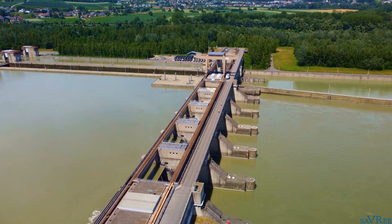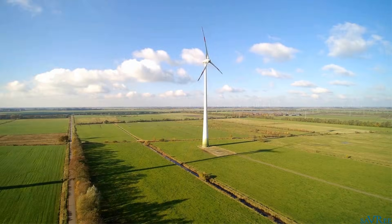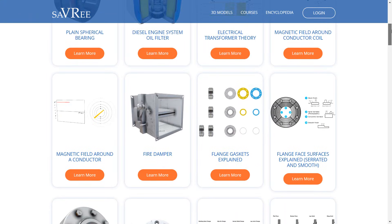Hydroelectric power plants, wind turbines, and solar power plants are all renewable energy sources.